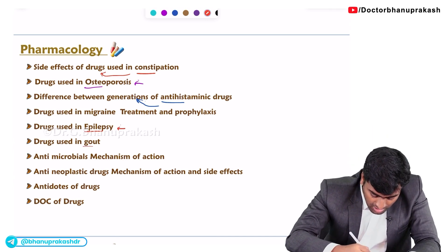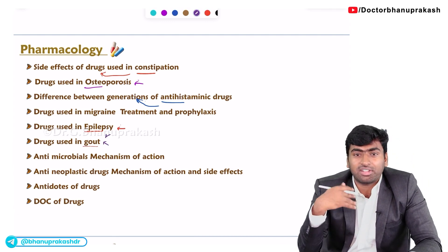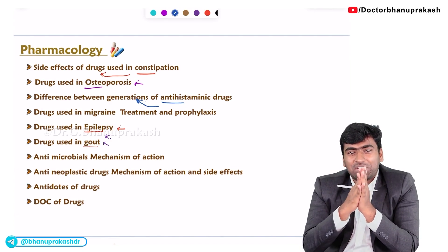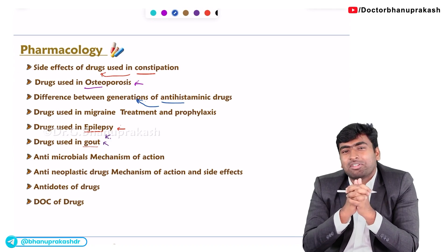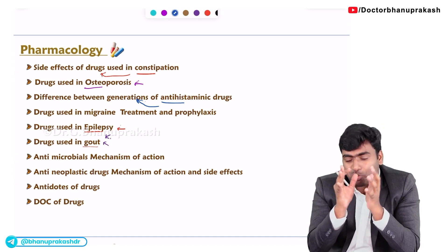Drug usage in gout — both acute and chronic gout — is important. They will ask about the drugs being used in acute and chronic gout. For antimicrobials, just know the mechanism of action. Don't deep-dive or memorize too many things — just remembering the mechanism of action is more than enough.